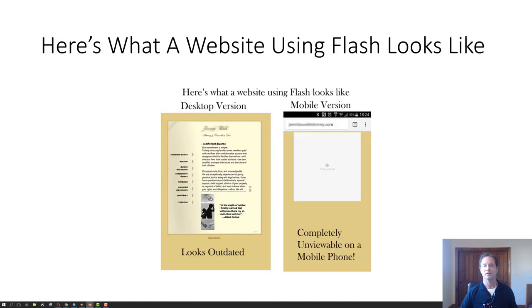Here's what a website using Flash looks like. The desktop version is on the left — it looks pretty outdated and it may be playing music. You may have encountered some of these websites. On the right, on the mobile device, it's completely unfindable by Google, and all you get is a big blank white screen.